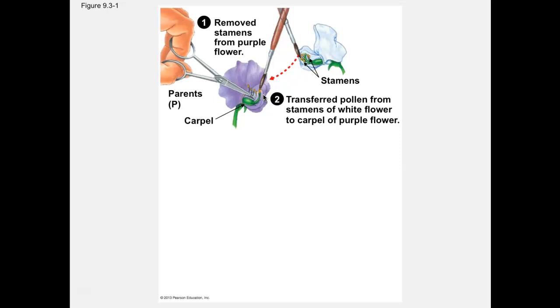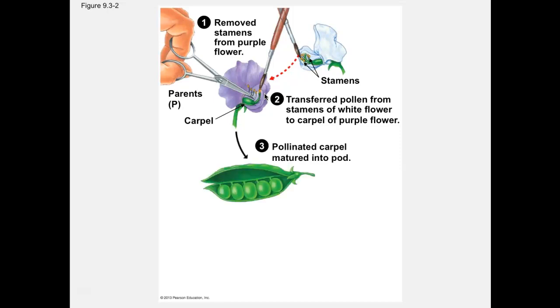When you cross-breed two different organisms, you'll create a hybrid. You and I are all hybrids of our parents — our mom and dad created us as hybrids of them. So if you cross-breed, you're creating a hybrid offspring. When you fertilize the flower, you create seeds, which in this case are in a pod, because we know peas come in a pod.